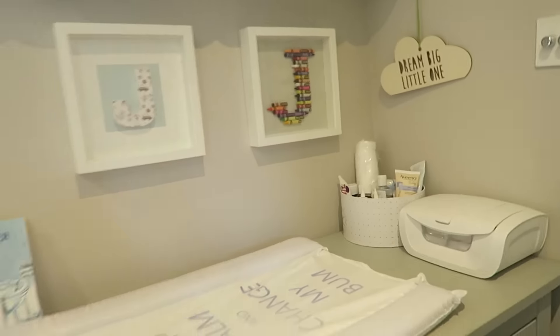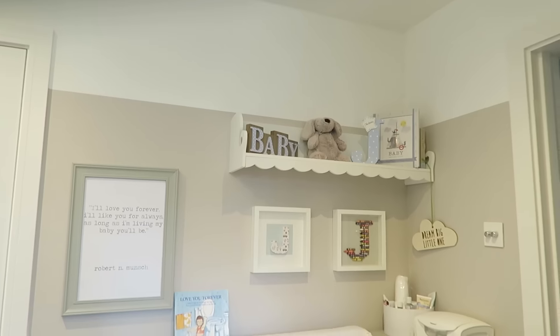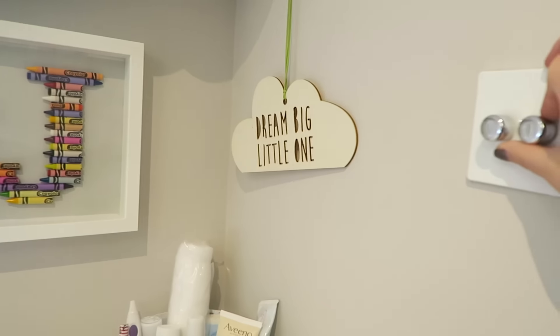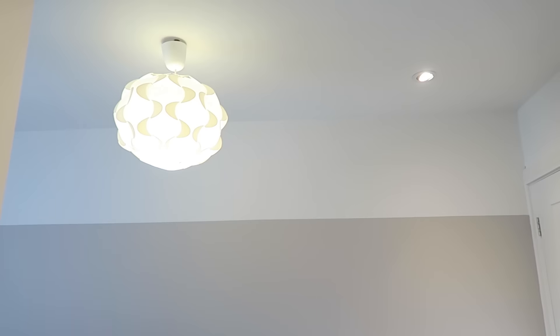So if we just come in like this, this is kind of the first area that you see — this is his changing area. The lighting in his room has two different settings and they're both dimmable, so you can have it quite low when you're trying to get them to relax. There are two spots and then a big cloud light that we can also dim, and that is from Ikea.